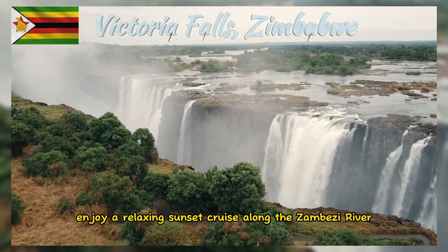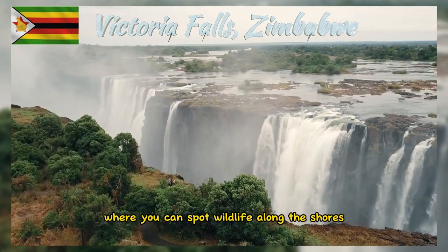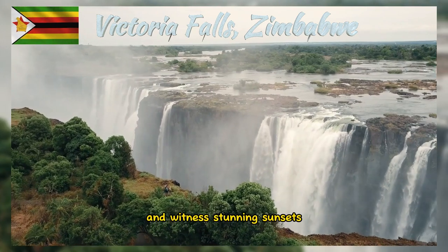Enjoy a relaxing sunset cruise along the Zambezi River, where you can spot wildlife along the shores and witness stunning sunsets.